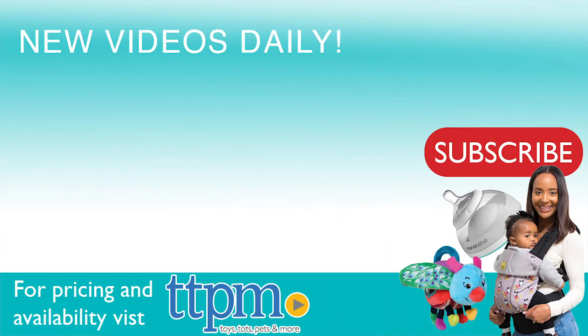For more information including where to buy and current prices, come find us at TTPM. And make sure to subscribe to our YouTube channels for more reviews every day.